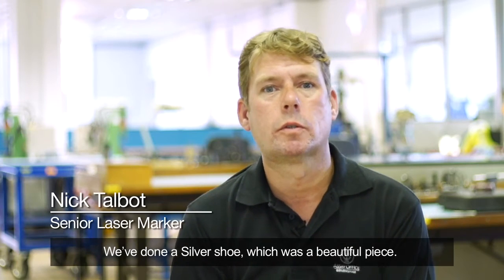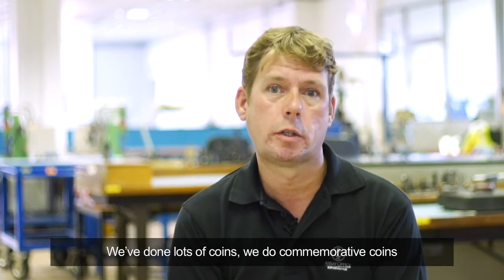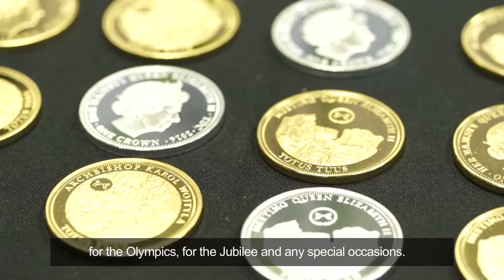We've done a silver shoe, which is a beautiful piece. We've done lots of coins — we do commemorative coins for the Olympics, for the Jubilee, and any special occasions.